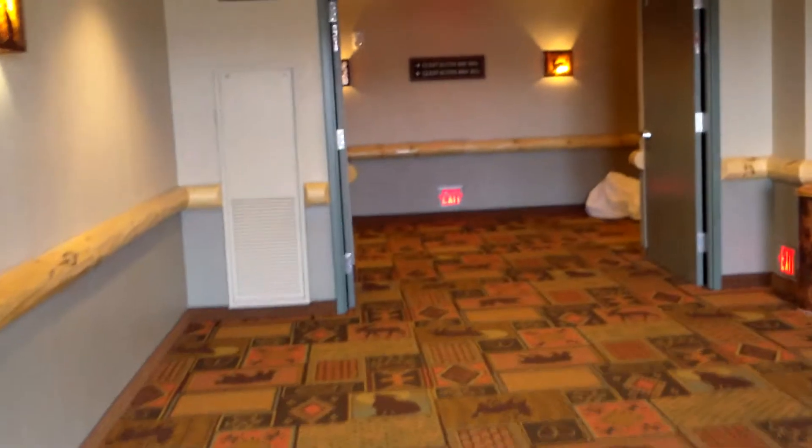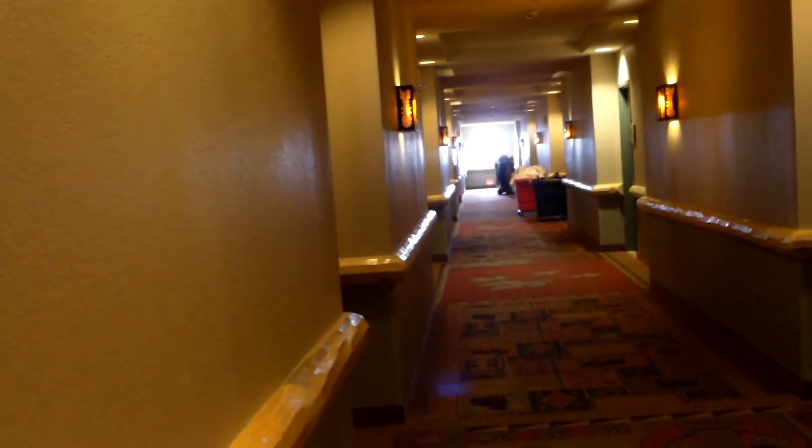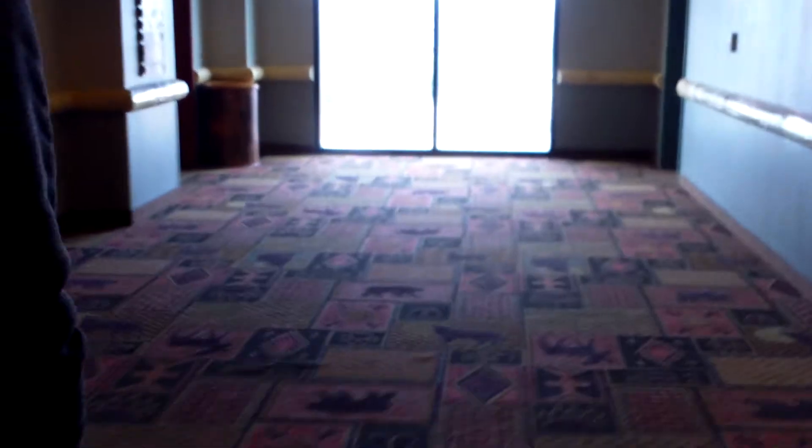Let's take a look at the hotel hallways in here quick and see what this place looks like. Oh, you called an elevator now? So this is the hallways here — very wide, very fancy hallways. Other people down there. That's pretty nice.